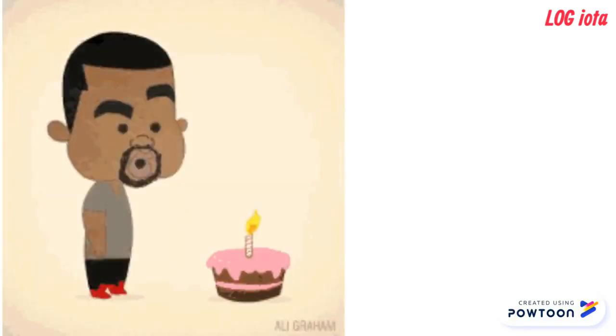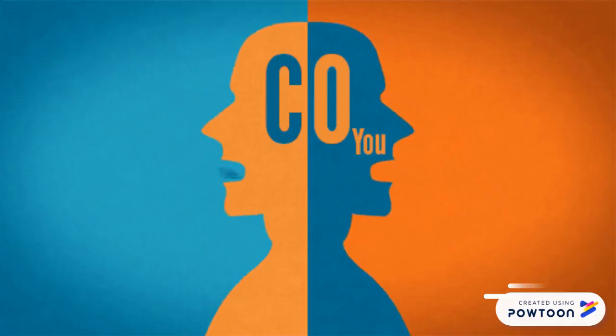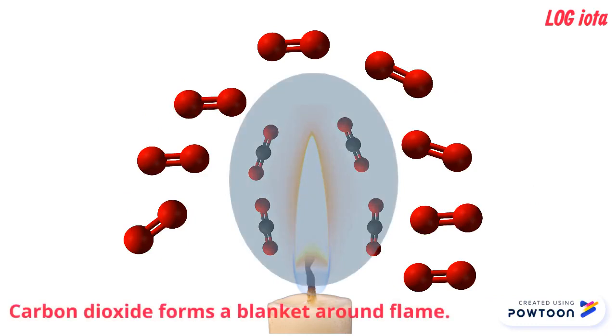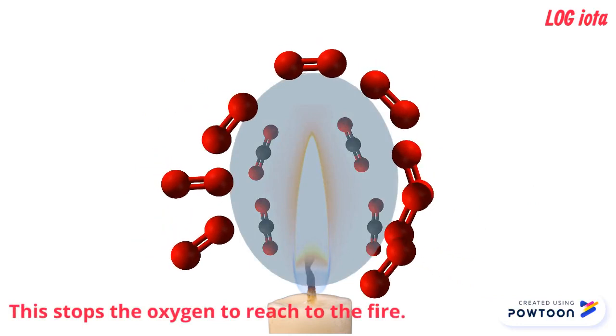But then, why does a candle go off when we blow? That is simple. We exhale carbon dioxide and it is not a supporter of combustion. There is oxygen present in the air around the flame. Whenever carbon dioxide is exposed to flame, carbon dioxide being heavier than oxygen, it forms a blanket around the flame. This stops the oxygen from reaching the fire to make it burn continuously.